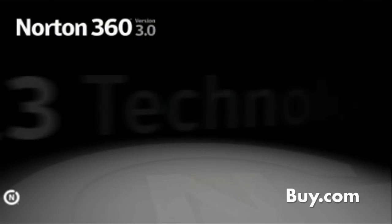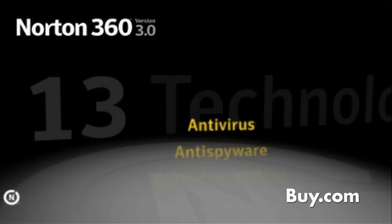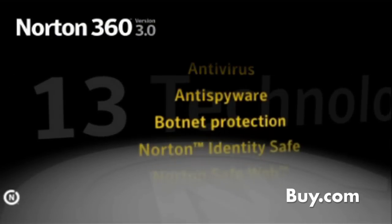Thank you for having me. I'm very excited to be here talking about Norton 360 version 3.0. Norton 360 continues to deliver all the same great, easy-to-use and automated features that have existed in the product from the very beginning.